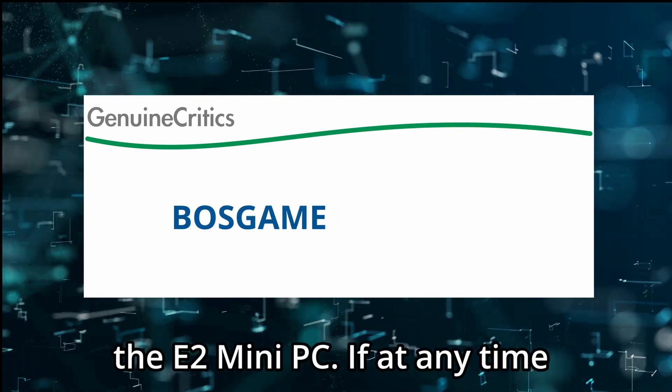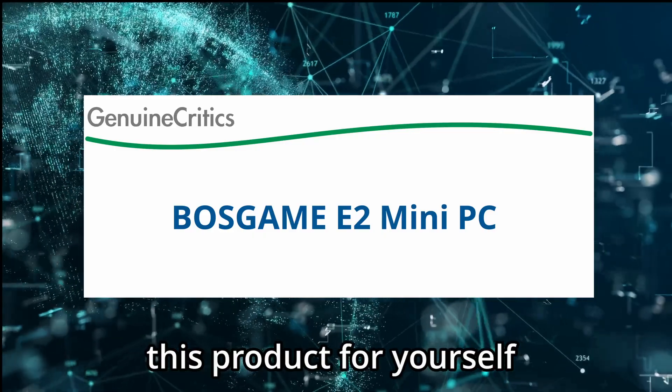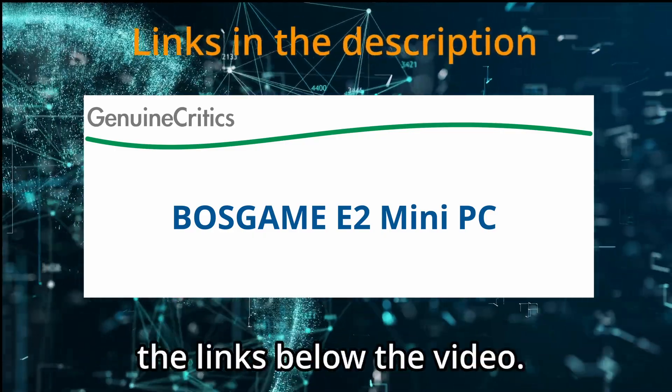Today I am reviewing the E2 Mini PC. If at any time you'd like to explore this product for yourself and grab it at a great price, be sure to check the links below the video.